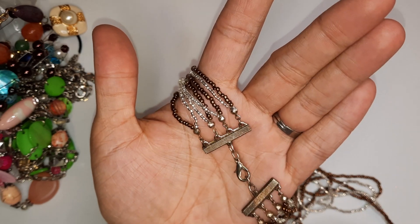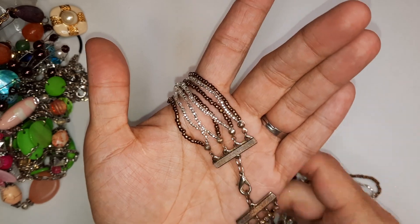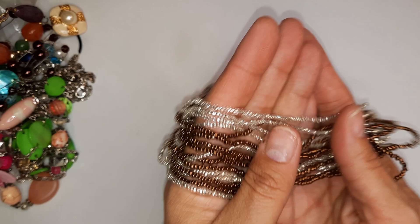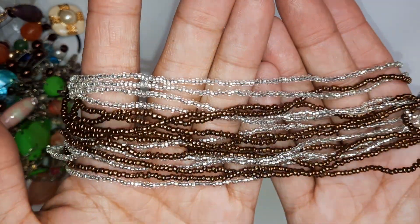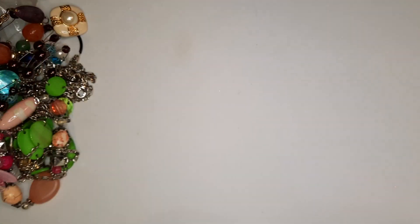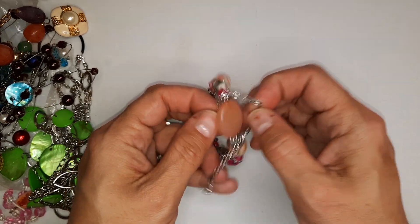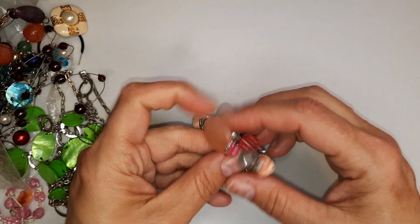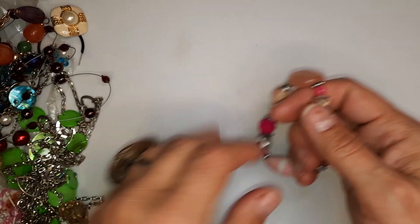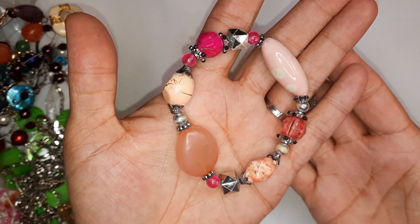These are fun to make bracelets with. I could even reuse these even though they're a little bit tarnished — you could reuse them for a bracelet because they would sit underneath the wrist. But these are pretty. It's brown and silver, different sizes. We've got a cute stretchy bracelet. It's just acrylic, plastic beads.